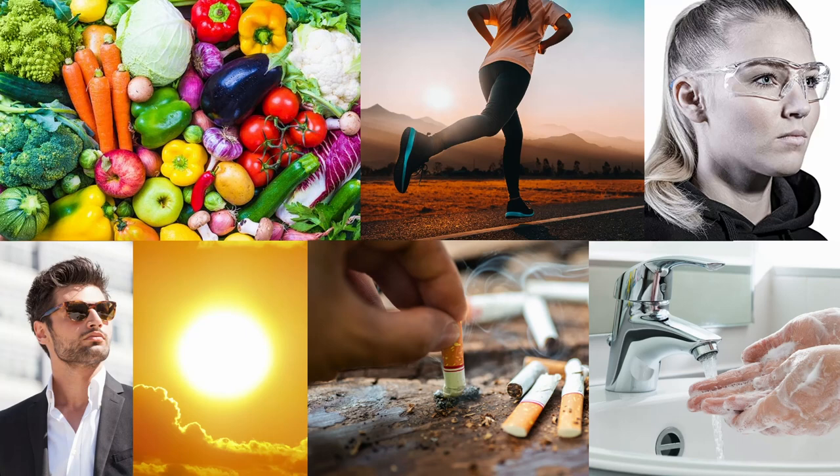red peppers, broccoli, spinach, strawberries, sweet potato, and citrus. We can exercise, and we can wear protective eyewear when in the lab, welding, or in situations where objects could potentially threaten the eyes. We can wear sunglasses to protect our eyes from UV damage, and we don't want to spend more than 20 minutes at a time looking at one thing.